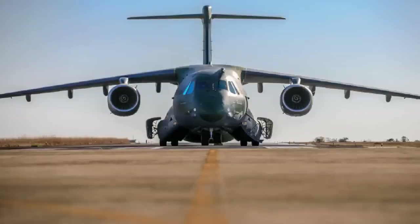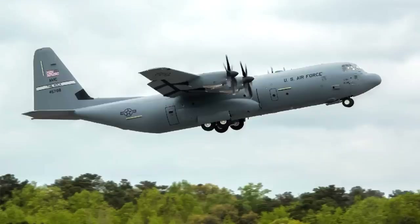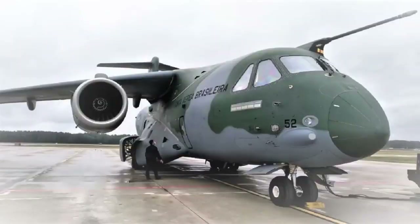Another advantage of the KC-390 over the Super Hercules is not exactly its capabilities, but rather its age. The C-130J Super Hercules is an evolution of the original Hercules, whose first flight took place in 1954 — almost 70 years ago. The Super Hercules represents the maximum evolution of the model, so it will be difficult to improve beyond this point. The KC-390 is a much newer project, which flew for the first time in 2015, meaning it will have much greater potential for future growth — an important factor for those looking for a transport aircraft that should operate for several decades.